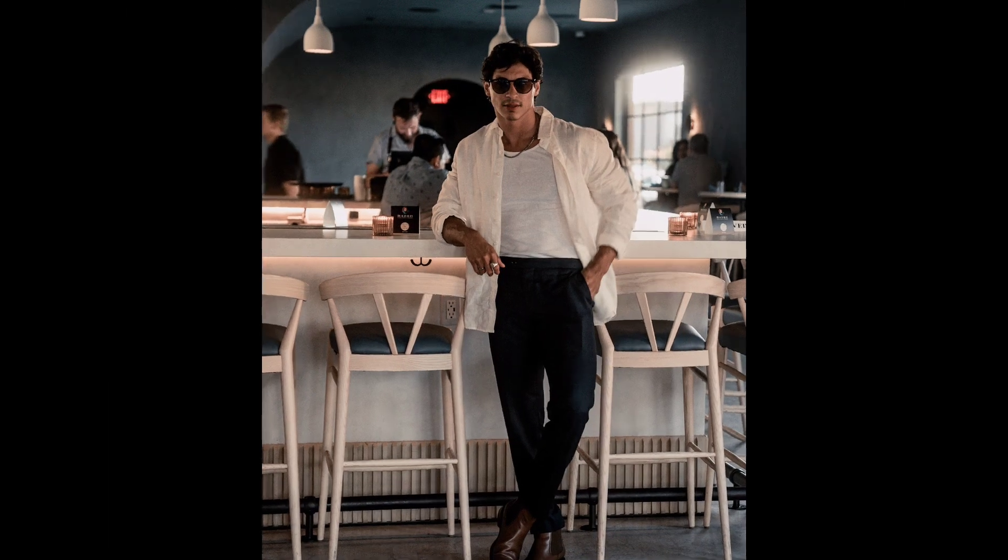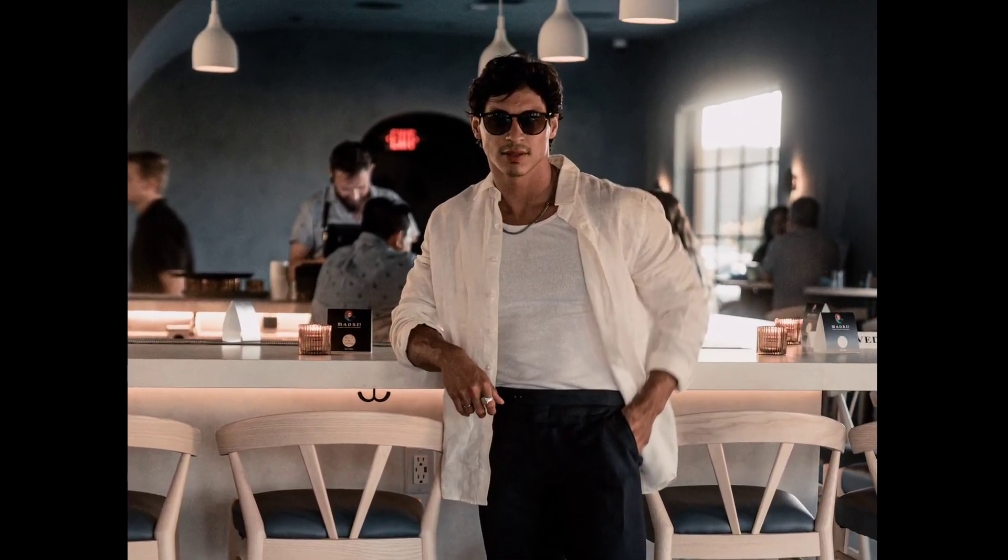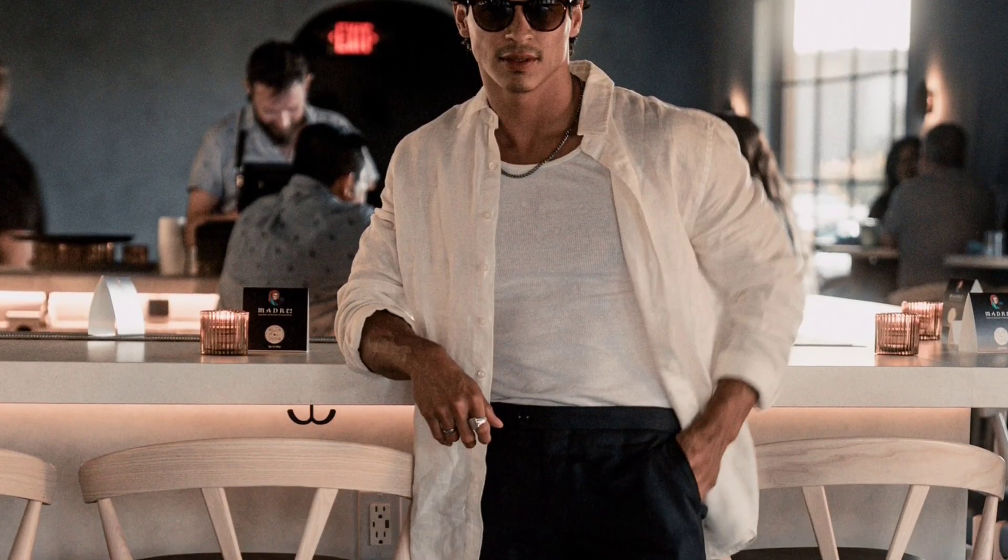Next, you can try a white t-shirt layered with a pleat shirt, with black pants and brown chelsea boots.